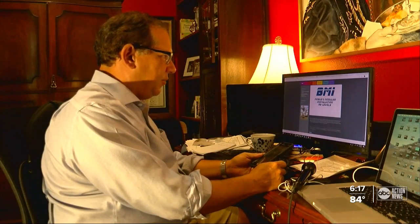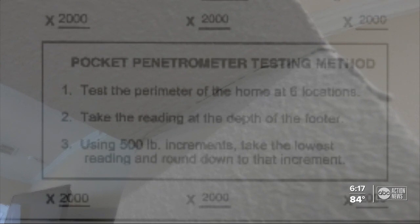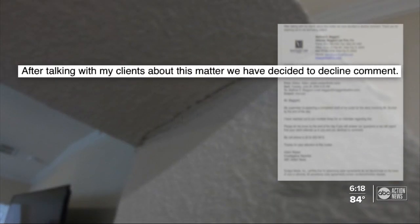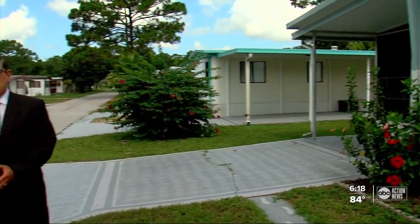We also called Larry Booker Jr. about what we found. He referred us to his attorney, who sent an email saying that after talking with his client, they decided to decline comment. After we shared our findings with the state, regulators told us they are taking a closer look at Booker's recent installations as a quality control measure. On the advice of their engineer, the Chamberlains recently sold their home back to the mobile home park and have moved to another manufactured home community in Polk County. I'm team investigator Adam Walser, taking action for you.